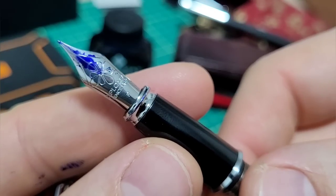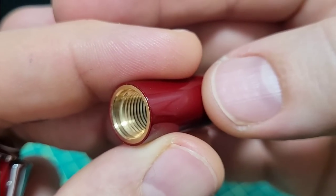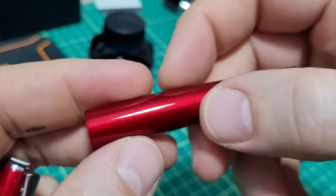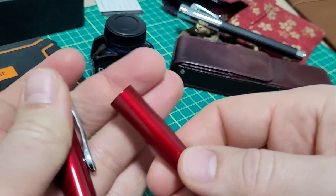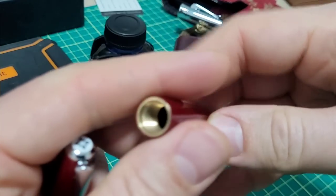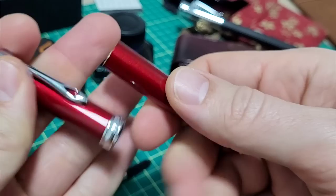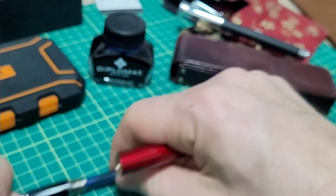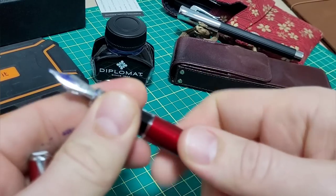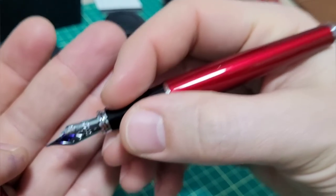A closer look at the section, feed, and barrel — you can see what looks like a brass plug that they thread and insert into the main body. That looks so nice. I actually wonder how this pen would look with a gold treatment, because that brass is very Christmasy with that sparkly red. Just a gorgeous pen — build quality is absolutely phenomenal.